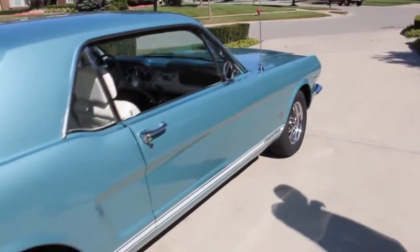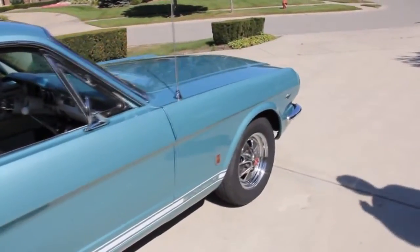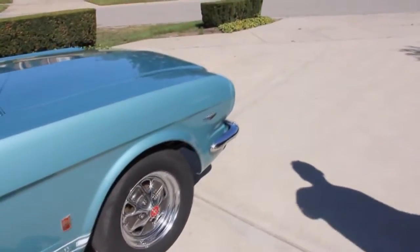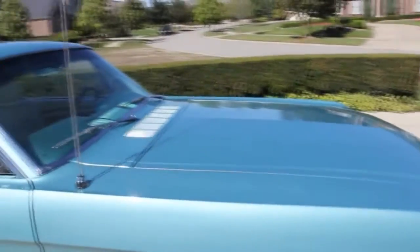Don't forget, at Vanguard Motor Sales we own all our inventory. We do not consign vehicles. Therefore, the cars you see we have invested our own money in, because we know that they're of the utmost quality.